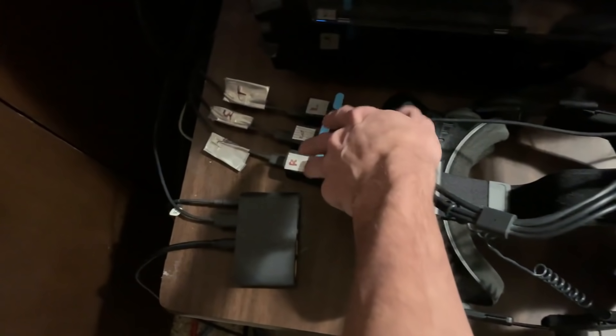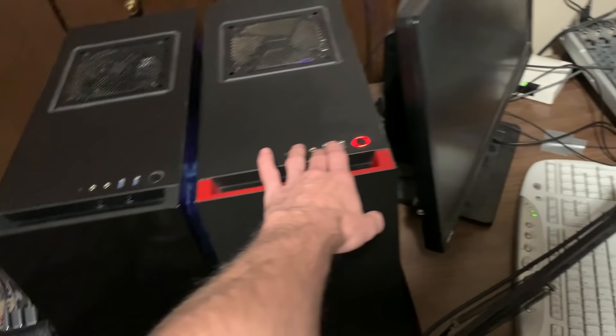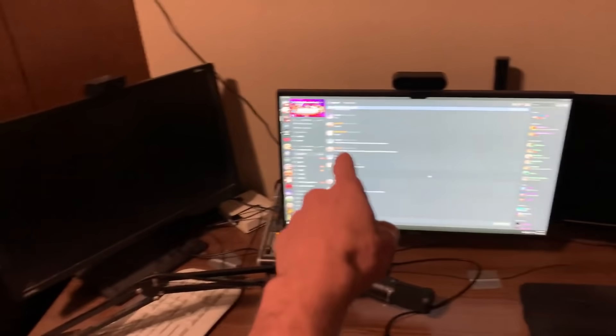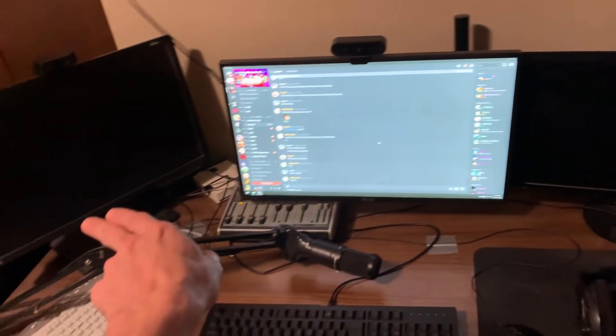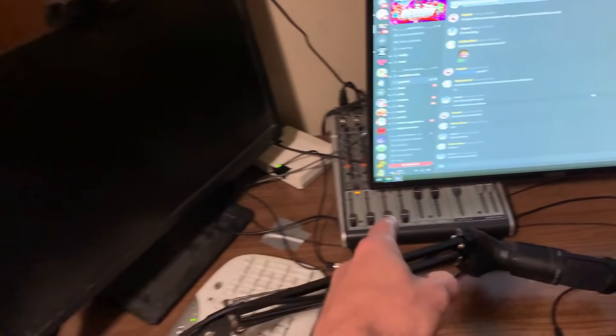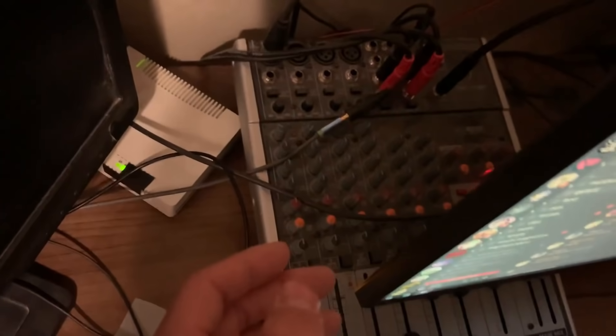If you can see back there, it's getting pretty packed. Got the stream PC, game PC, and monitors. I finally got my 240Hz monitor as my primary one — you guys remember I was using this as my stream chat monitor for a while. I upgraded my mixer, so my sound is much better. I can control the stream PC or the game PC sound individually.